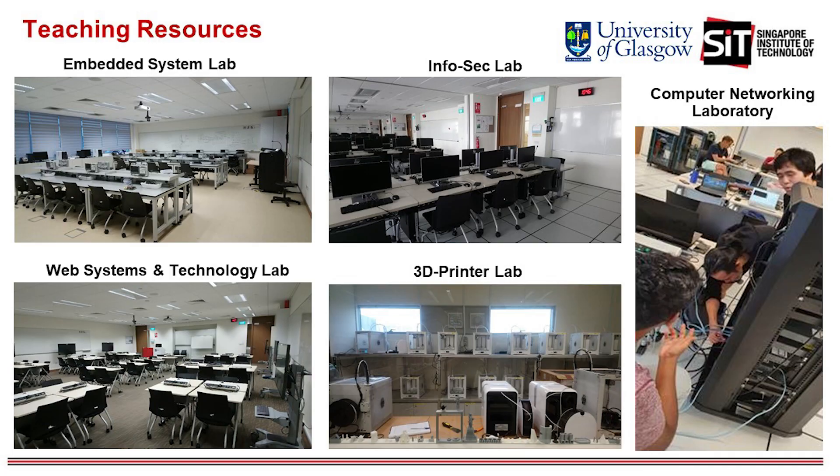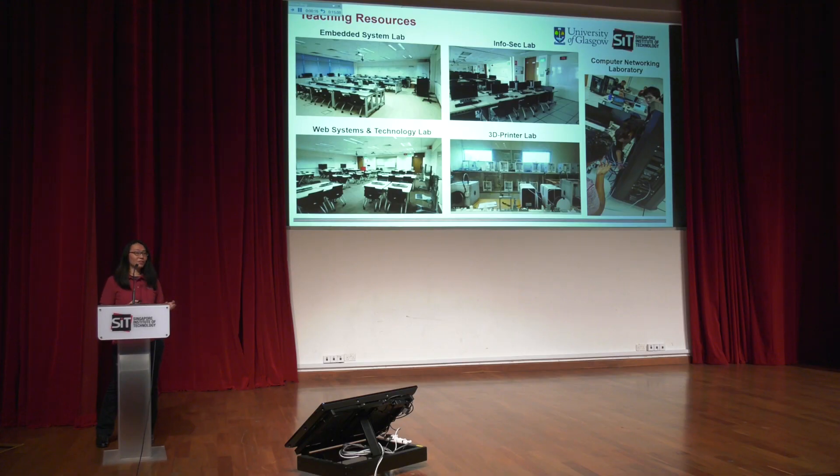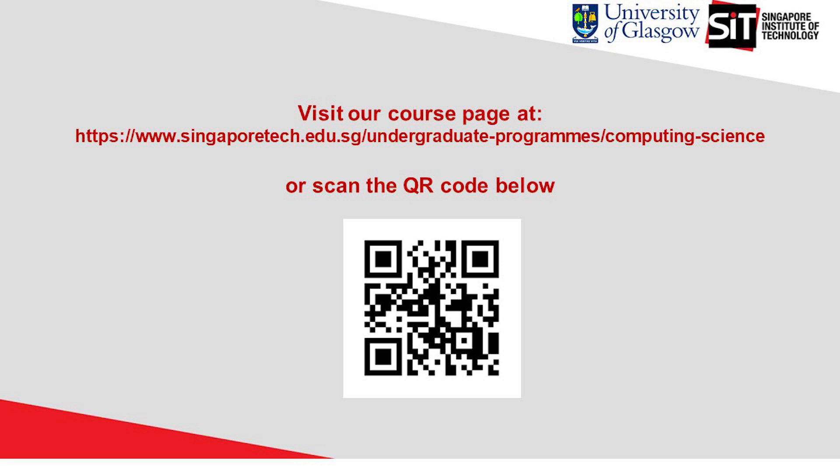In terms of teaching resources, we have a networking lab, an information security lab, an embedded lab, and a 3D printer lab — all well-stocked with hardware. To find out more, please scan the QR code for information about our degree program. We hope to talk to you in person very soon. Thank you very much.